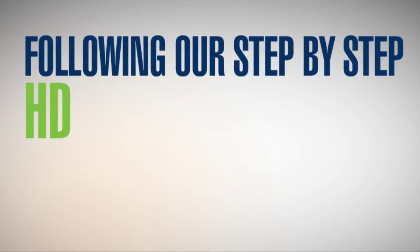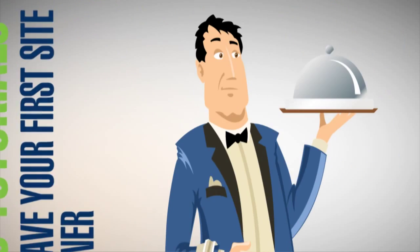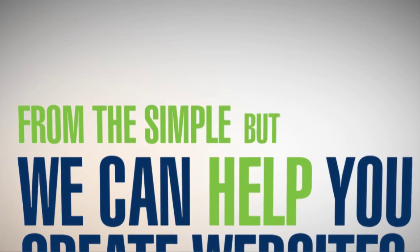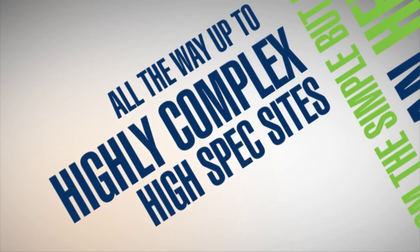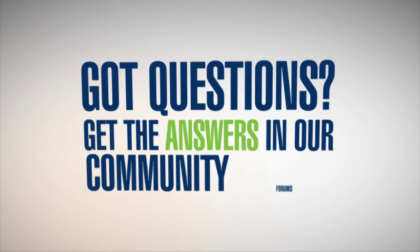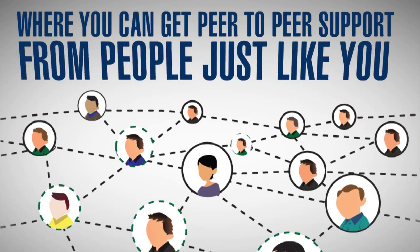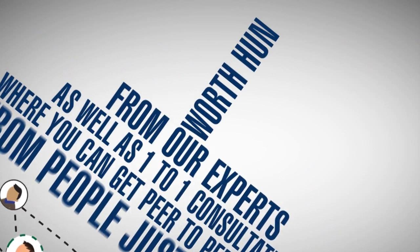Following our step-by-step HD video tutorials, you could have your first site done by dinner. We can help you create websites from the simple but effective all the way up to highly complex, high-spec sites. You work at your own schedule and pace. Got questions? Get answers in our community forums where you can get peer-to-peer support from people just like you, as well as one-to-one consultations from our experts, worth hundreds of dollars.